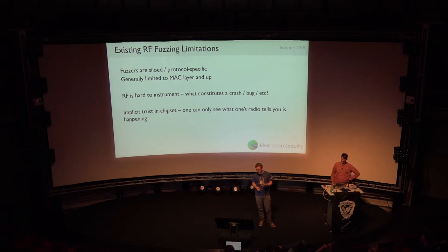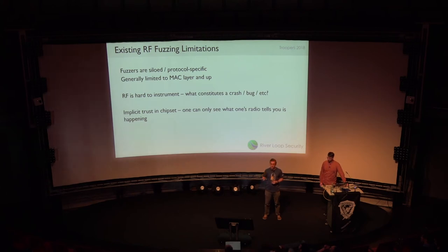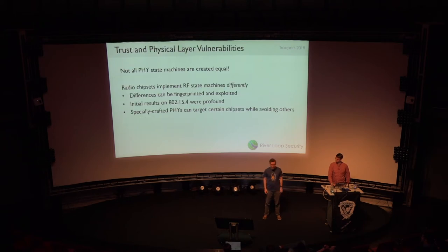The existing RF fuzzers are siloed and protocol-specific. They're generally limited to the MAC layer or above. You have to figure out what constitutes a crash or a bug, and RF is tough to instrument — we can't just hook into the memory and watch for a bit to flip. Sometimes we never even have serial on the system we're fuzzing. There's also the issue of implicit trust in the chipset we're using. If we're asking a piece of hardware to give us radio symbols, there are things about it that matter. Not all physical layer state machines on RF chips are created the same — they implement the state machines differently, and we can fingerprint and exploit those differences.